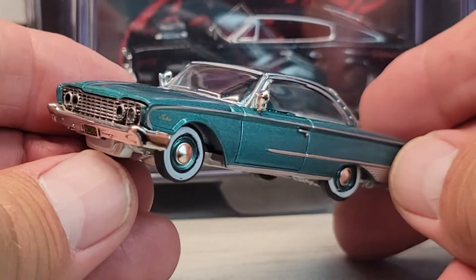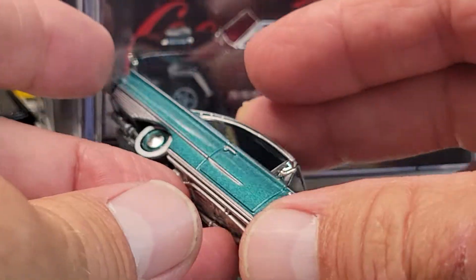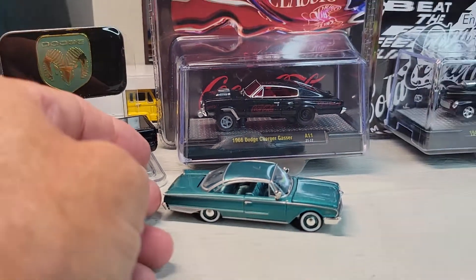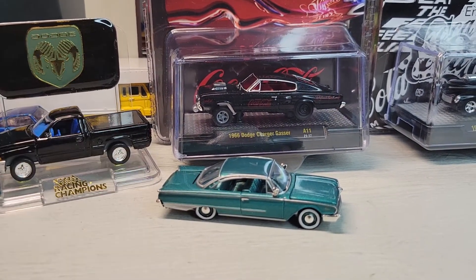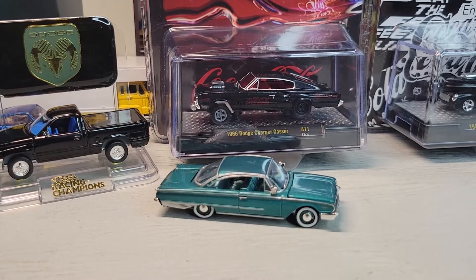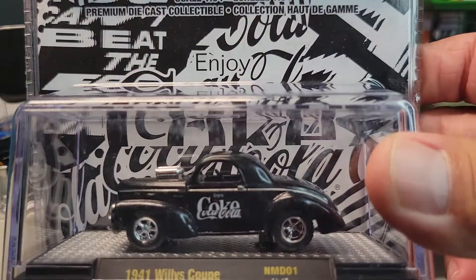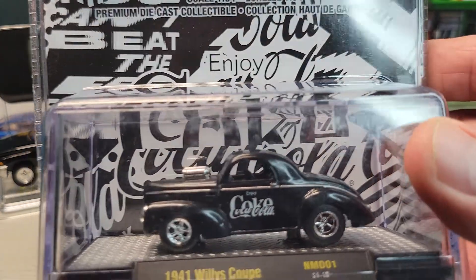Pretty cool overall on the Starliner. Up next — how about the Willys Coupe? The '41 Willys Coupe.